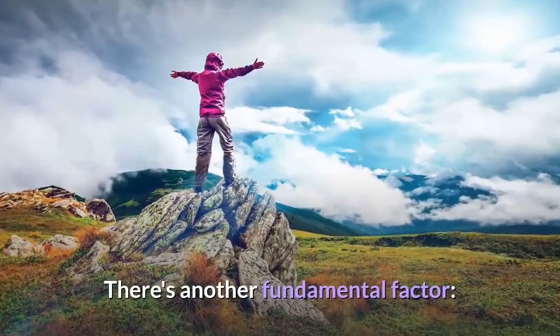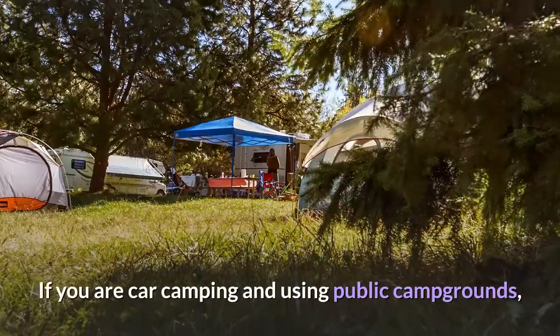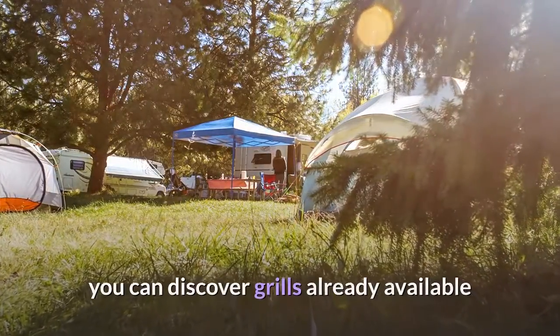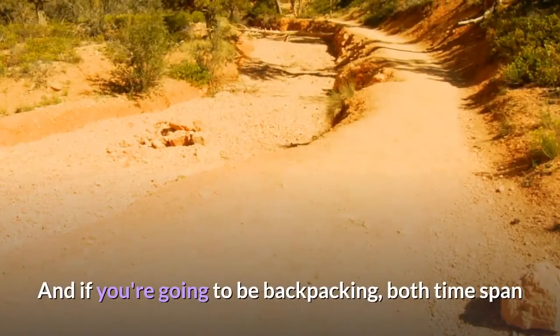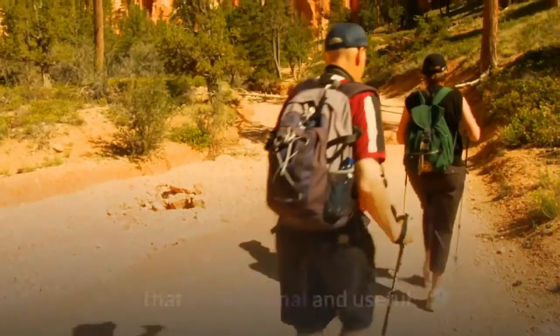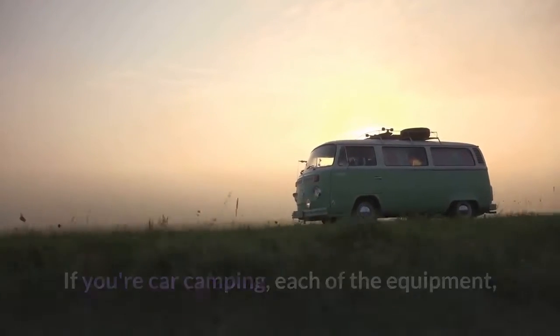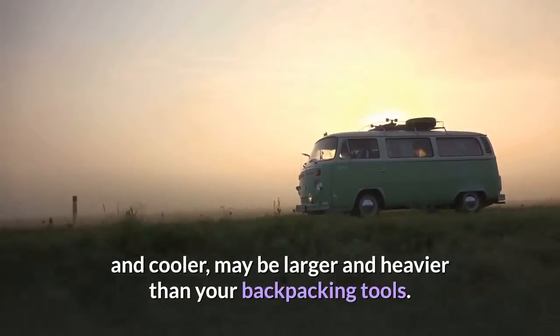There's another fundamental factor: how long are your journeys to be, and the way you're taking them. If you are car camping and using public campgrounds, you can discover grills already available so that you might not have to carry your own. And if you're going to be backpacking, both time span and difficulty will help dictate the equipment that is functional and useful. If you're car camping, each piece of equipment, including range, utensils, and cooler, may be larger and heavier than your backpacking tools.